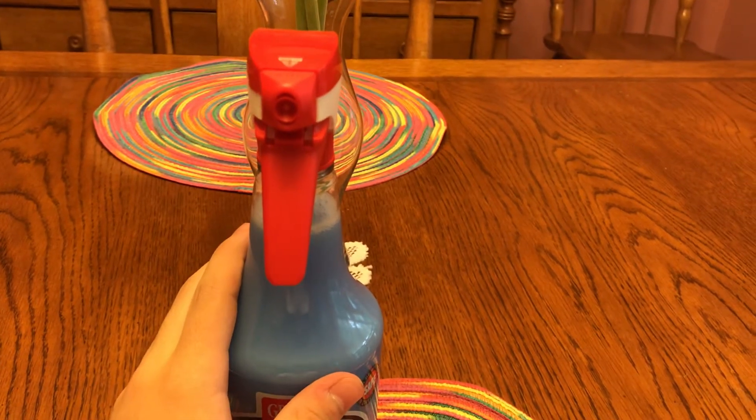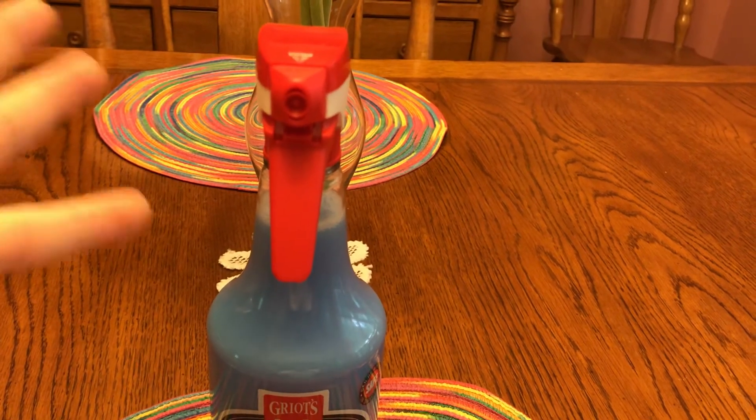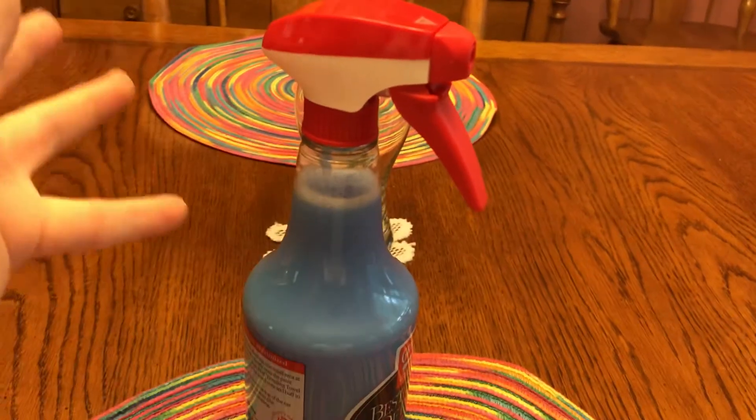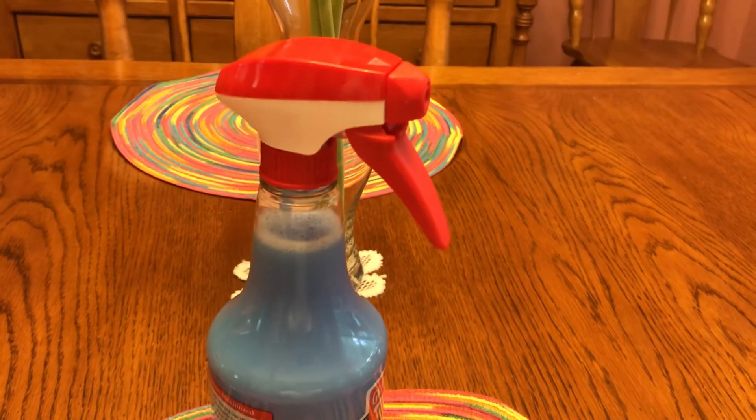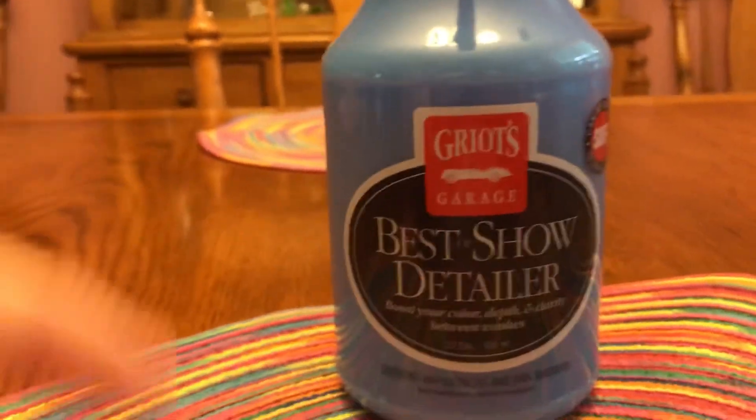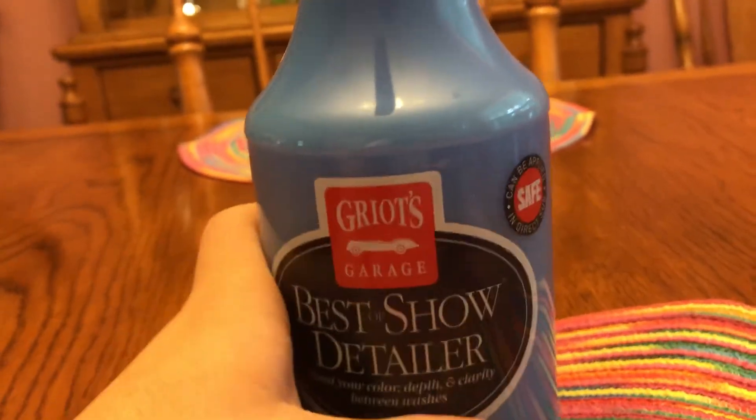This can also be used in conjunction with waxes and sealants. If you have a wax or sealant on your car — which I'm going to do — you use this after every wash and it will basically enhance, boost, and preserve your wax a little bit. It'll make the wax last longer, be more shiny, and give it that final touch.